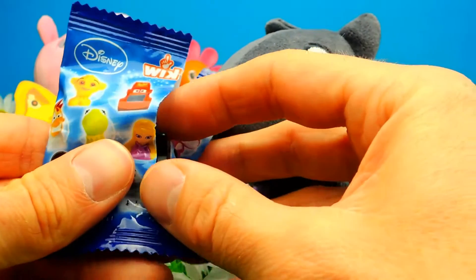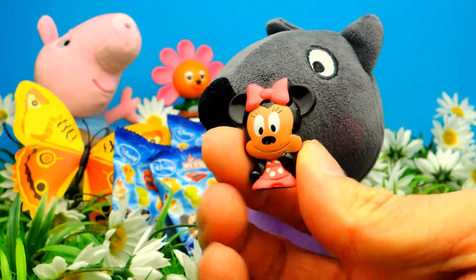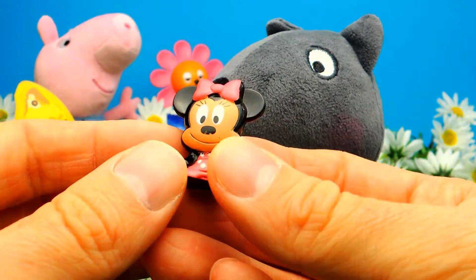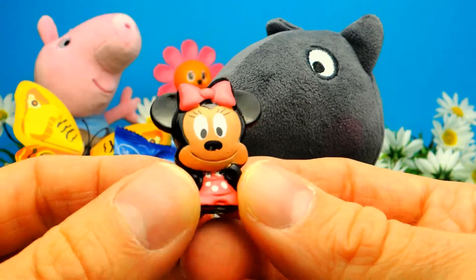She is always so adorable. Wow, Minnie Mouse, that's cool! So here we have our little Minnie Mouse toy. Yeah, look how happy she is.